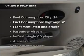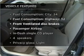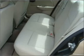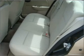Plus, enjoy these notable features that are included in this ride: power door locks, power steering, an alarm system, an AM-FM stereo with a CD player, and an adjustable tilt steering wheel.